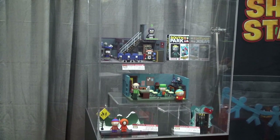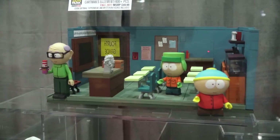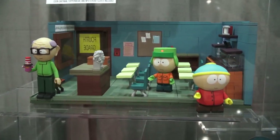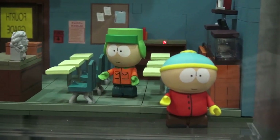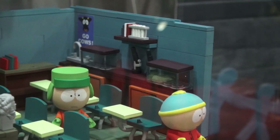Next, we are showing McFarlane's line of South Park figures. And this includes a highly detailed classroom featuring the teacher, Mr. Garrison, as well as the figures of Cartman and Kyle. Just look at all the cool accessories!